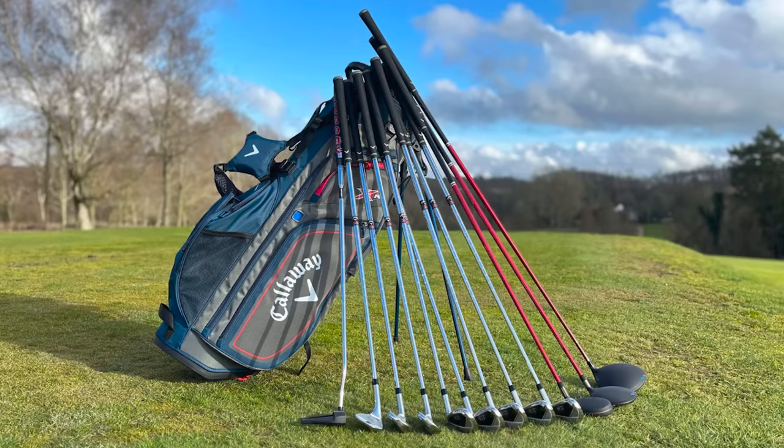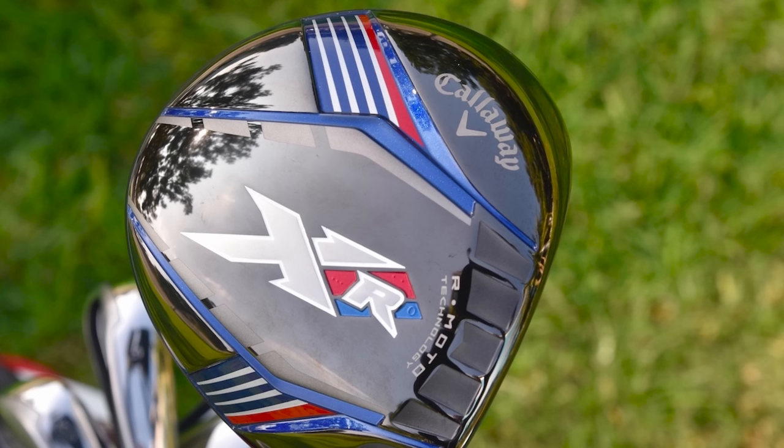Callaway XR's offering sits towards the premium end of the package set market. You get a 10.5-degree driver, 3-wood, 4-hybrid, 5-iron through to pitching wedge, gap wedge, sand wedge, and putter. Odyssey putters range from £100 to £250 on their own, so you're getting great value there. If you're a mid-handicapper who wants to rejuvenate their bag without going through a fitting, this is a solid option. But I truly believe the Sticks set should be up there as number one or two — with Sticks you're not paying for a brand but still getting premium quality.